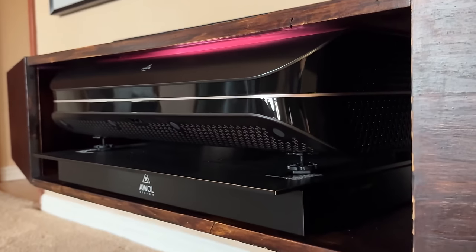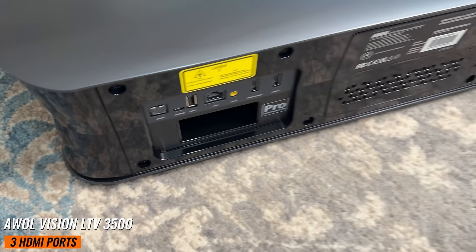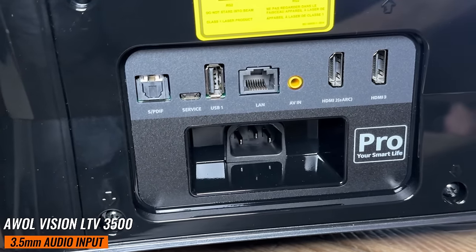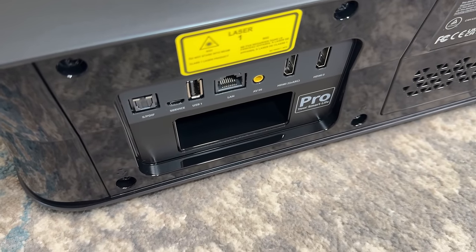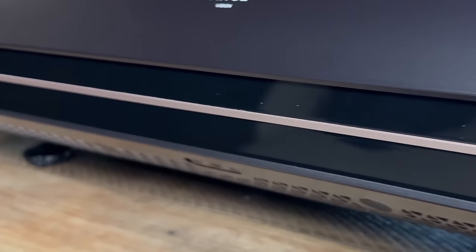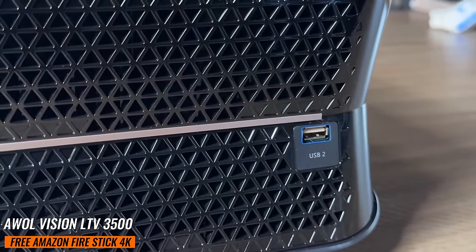On the sides, bold black metallic grilles add to the projector's modern look. Around the back, you'll find a generous selection of ports, including three HDMI ports, two USB ports, a LAN port, a 3.5mm audio input, and an optical digital audio input. And here's a really neat surprise — while it might seem like there are only two HDMI ports at first glance, there's actually a third hidden HDMI behind a panel that houses a free Amazon Fire Stick 4K.